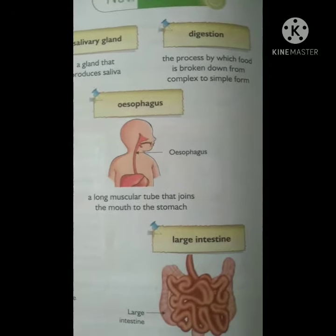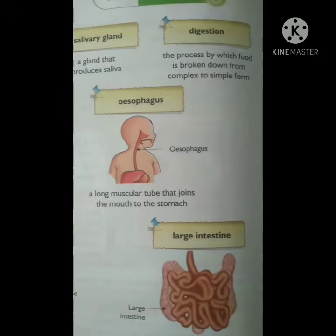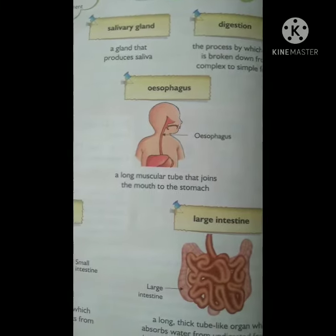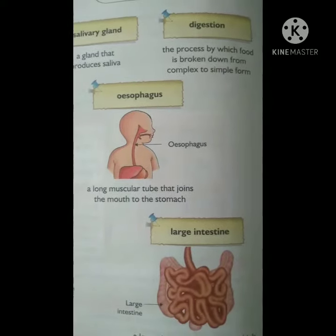Second is digestion. The process by which food is broken down from complex to simple form. In other words, the process of changing food in your stomach so that it can be used by the body.